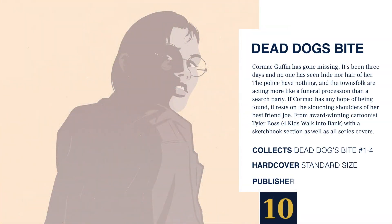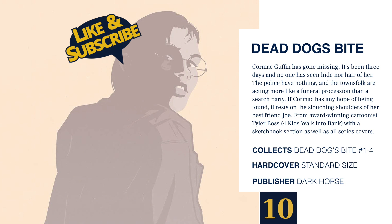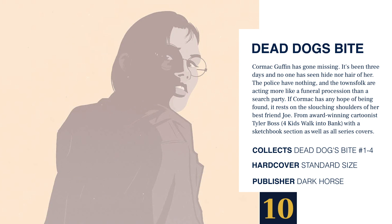At number 10 we've got Dead Dog's Bite. Cormac Guffin has gone missing — it's been three days and no one has seen hide nor hair of her. The police have nothing and the townsfolk are acting more like a funeral procession than a search party. If Cormac has any hope of being found, it rests on the slouching shoulders of her best friend Joe. From award-winning cartoonist Tyler Boss, who brought you Four Kids Walking to a Bank, with a sketchbook section and all the series covers. This standard-sized hardcover collects the entire run of Dead Dog's Bite issues 1 through 4 and is brought to you by Dark Horse.